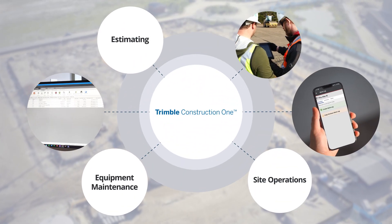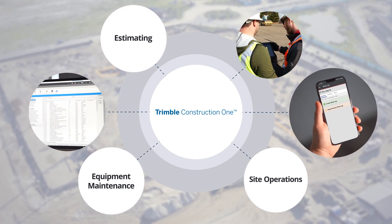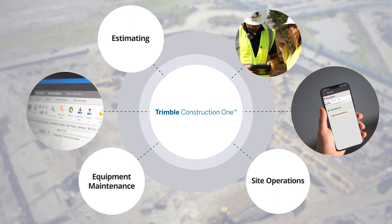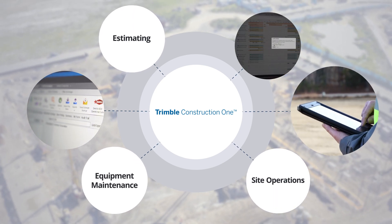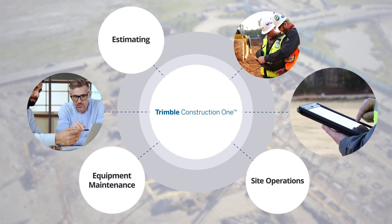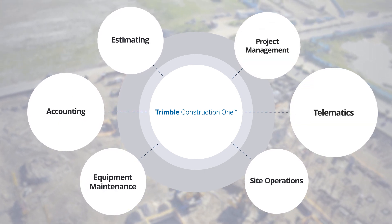These civil construction solutions also work together, creating even more opportunities for contractors to build a connected Trimble estimating and operations platform while cutting technology costs and complexity. And they integrate easily with technologies from Trimble and other suppliers for accounting, project management, telematics, and more.